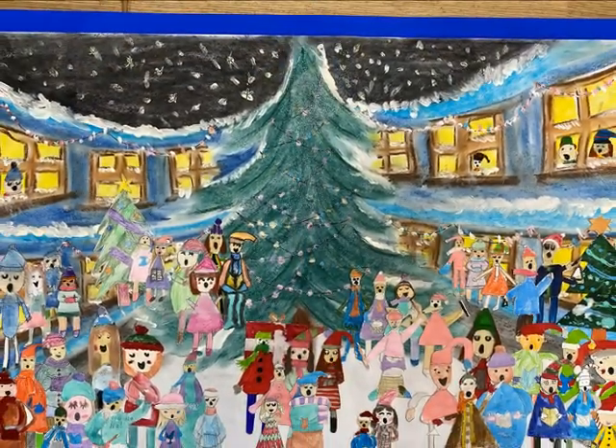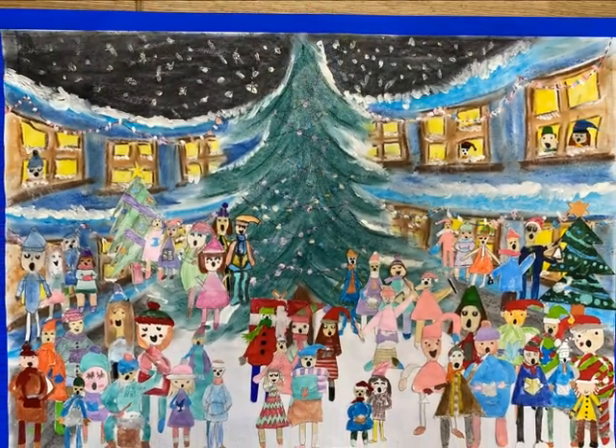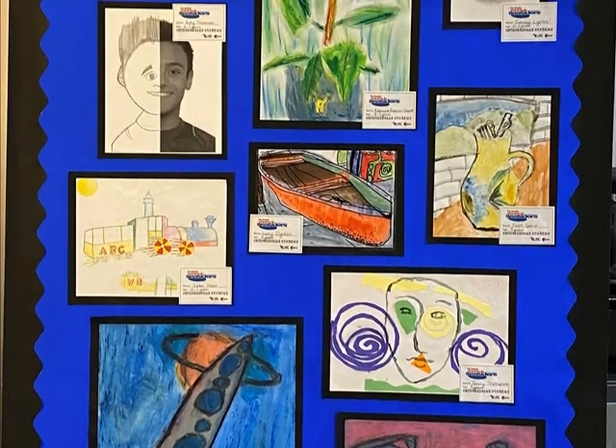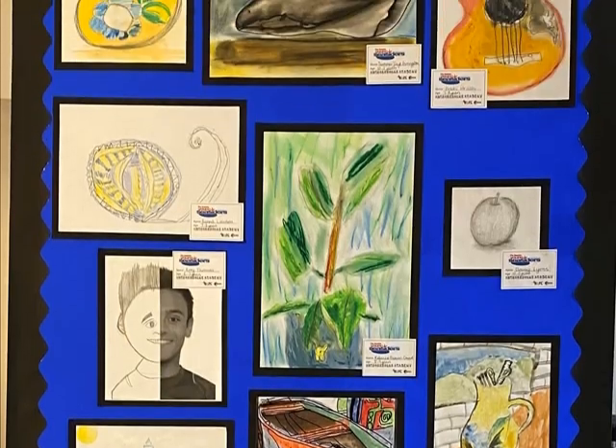Throughout the year, children have the opportunity to enter community-based competitions, as well as showcase their artwork in exhibitions such as Young Seasiders.